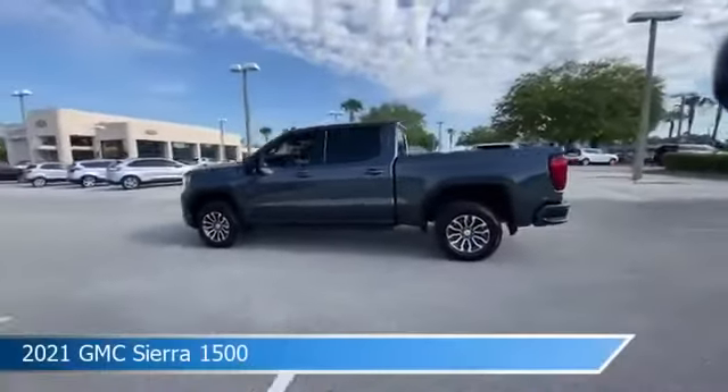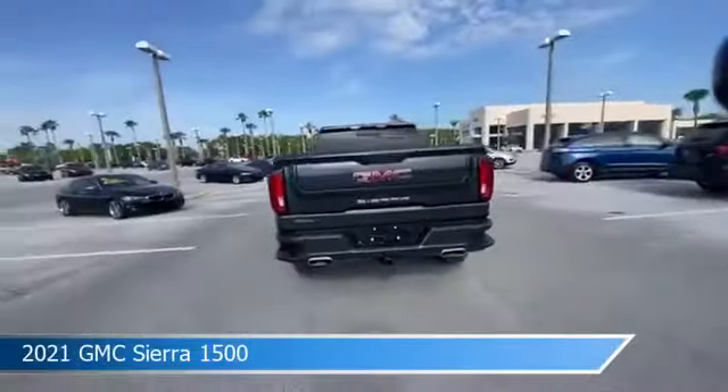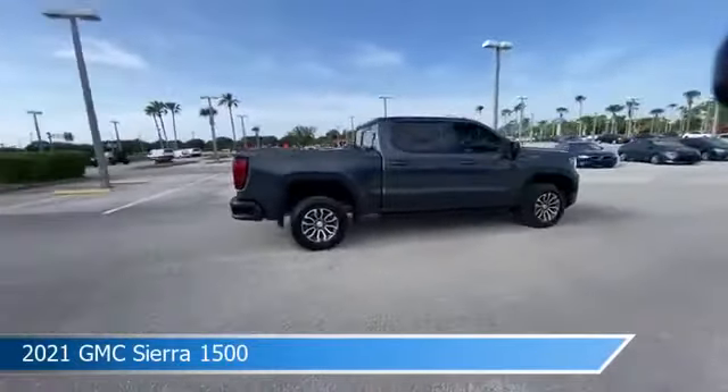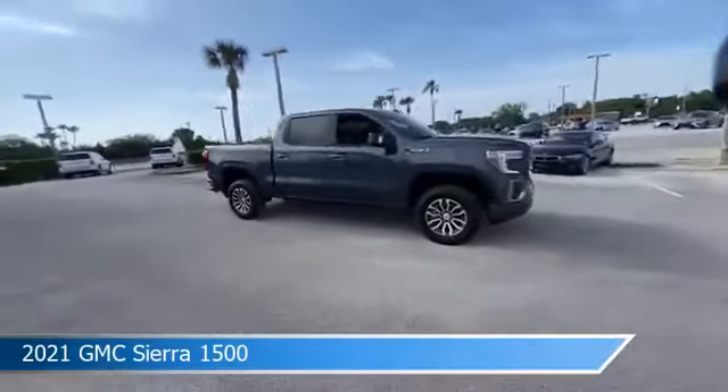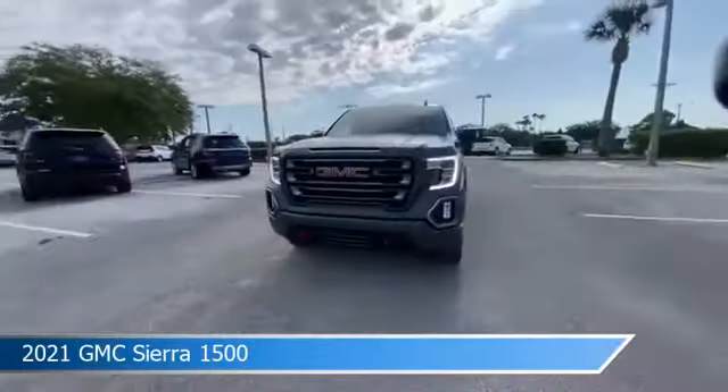Take a look at this 2021 GMC Sierra 1500, equipped with an automatic transmission in dark sky metallic. This truck comes with some great features including anti-lock brakes, keyless entry, audio controls on the steering wheel, auxiliary input, and more.